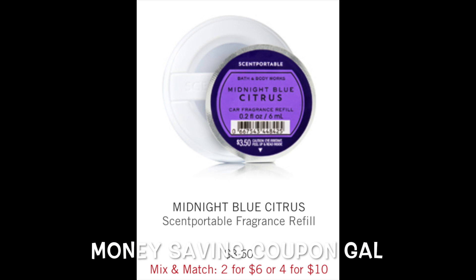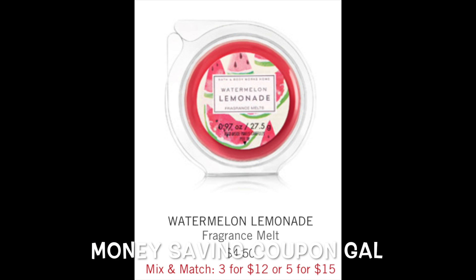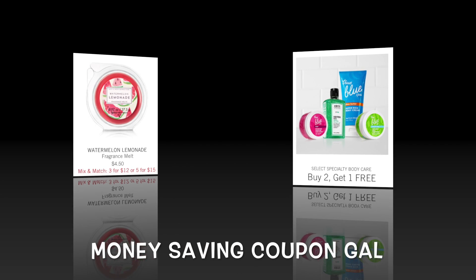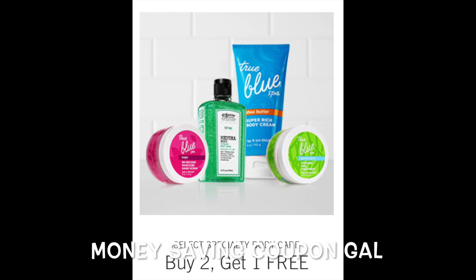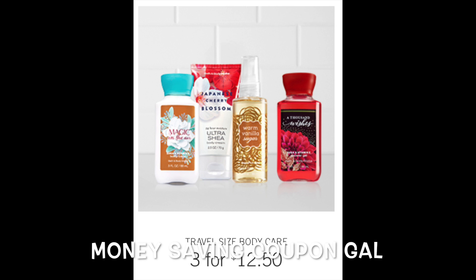The Scent Portable Fragrance Refills are on sale two for $6 or four for $10. The Fragrance Melts are on sale three for $12 or five for $15. The specialty body care is all buy two, get one free. You can also get the travel size body care three for $12.50.